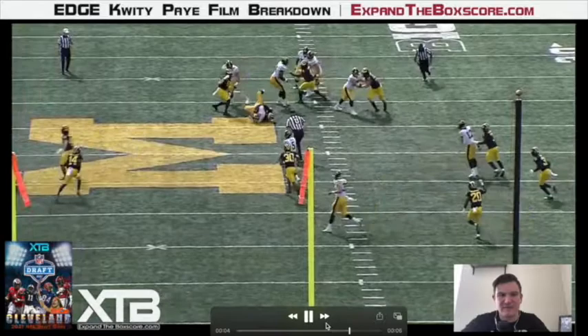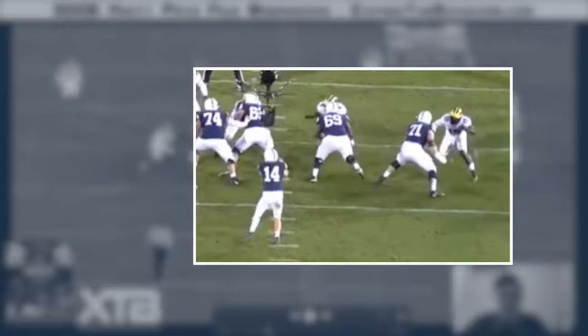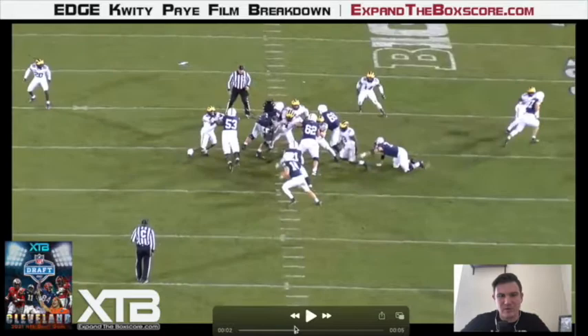Here we're going to see how Pei's inside stick move and quickness can help him as a run defender. What I love here is he goes up the field with his first two steps, then shows good quickness, change of direction, and use of hands to beat the block from number 71 and make a TFL. Those type of movement skills from a defensive lineman are rare, folks.